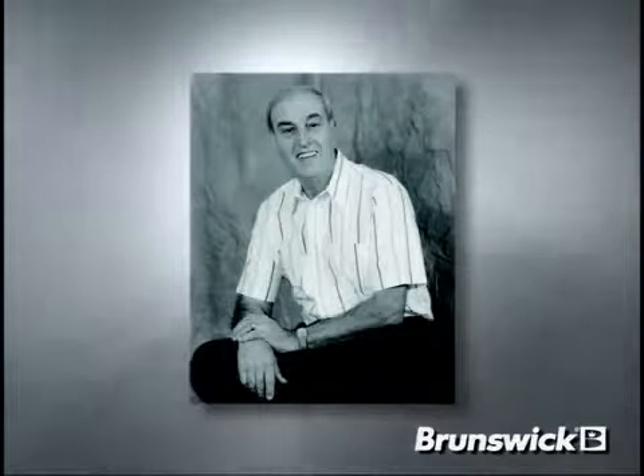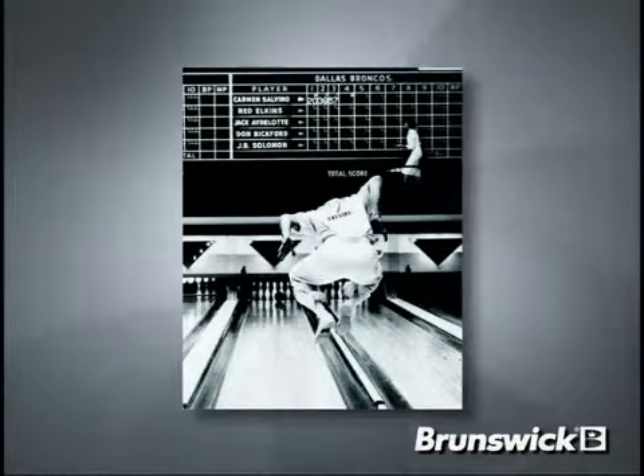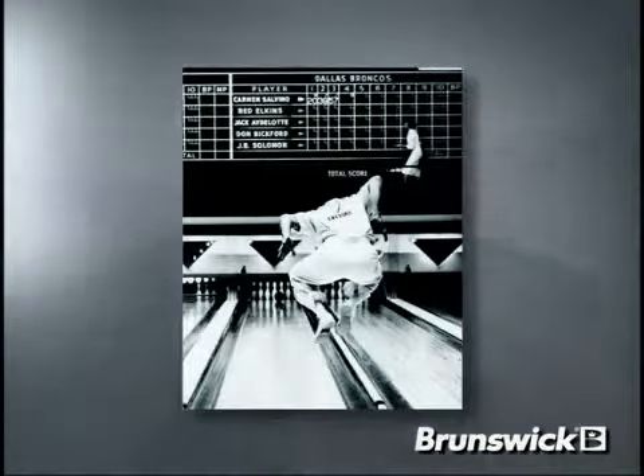Teamed again with the legendary Carmen Salvino, we set a goal to develop a new cover stock that would have the highest friction factor rating and most hook potential of any Brunswick ball. The result of this research is a cover stock we've named CFT Alphamax.